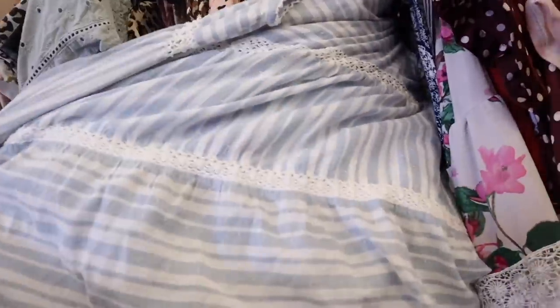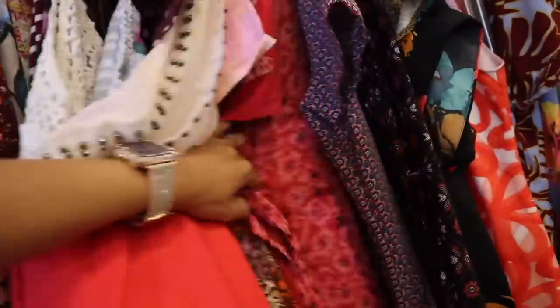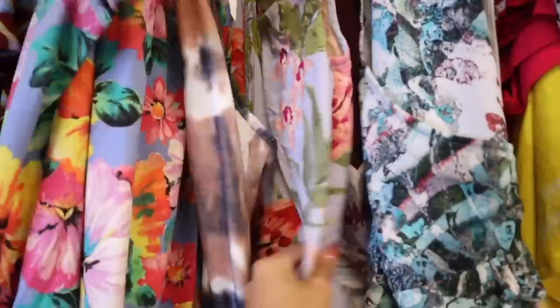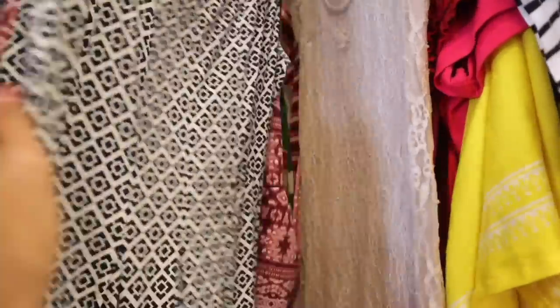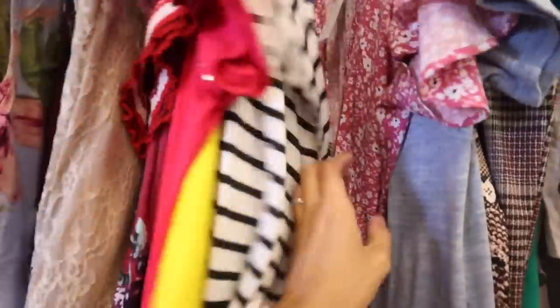Oh my gosh, lace with that boho look — so pretty. This one is really cute too. Look at this one with the spikes, and over here they actually have H&M. More floral print ones — if you see anything with a floral print pattern just know it's super trendy. Even lace is really cute, and if you see bling you definitely have to get it.